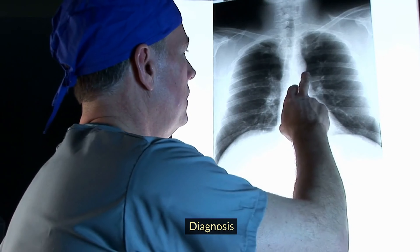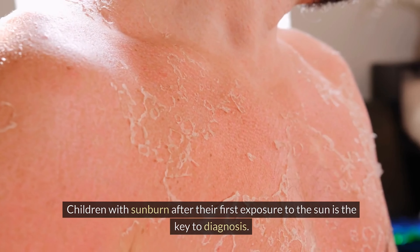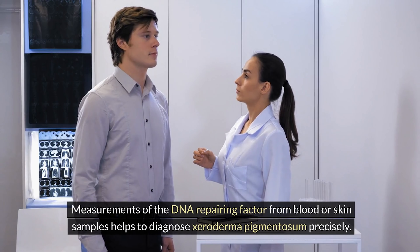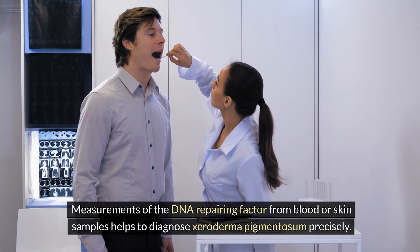Regarding diagnosis, XP is usually detected in the early period of infancy. Children with sunburn after their first exposure to the sun is the key to diagnosis. Measurements of the DNA repairing factor from blood or skin samples help to diagnose Xeroderma pigmentosum precisely.